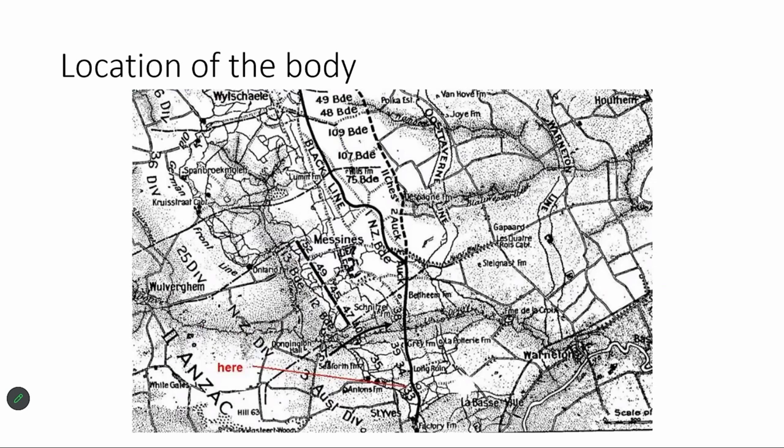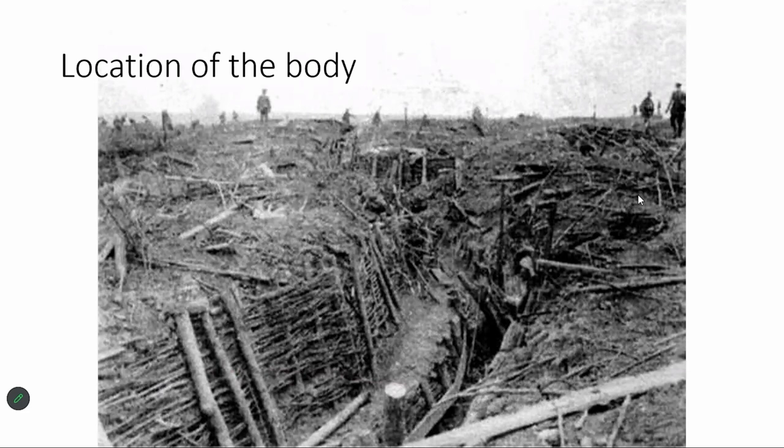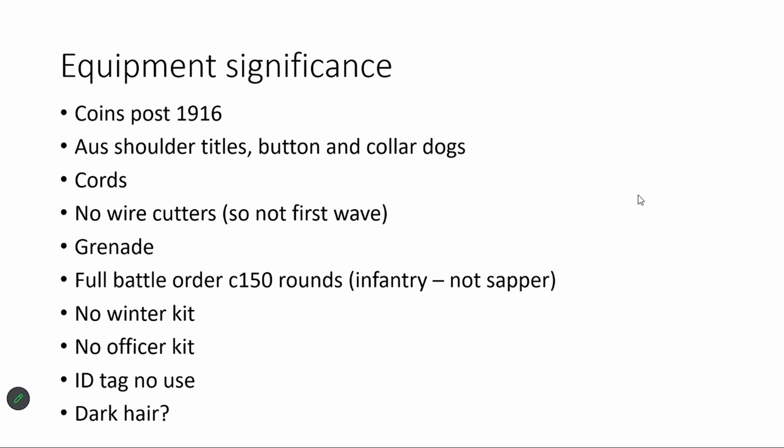We started off looking at maps of where he was discovered. He was found in the positions of the 33rd Infantry Battalion of the Third Australian Division, Second ANZAC Corps, southern flank of the Messines attack. With the fog of war, it's very unlikely to have been any other unit because he was only about 50 metres from the German position. Almost certainly that's who he would have been a member of. All our information from the equipment says he is post-1916, from the helmet, from the gas masks — definitely an Australian, and possibly not in the first wave because he's got wire cutters and 150 rounds.